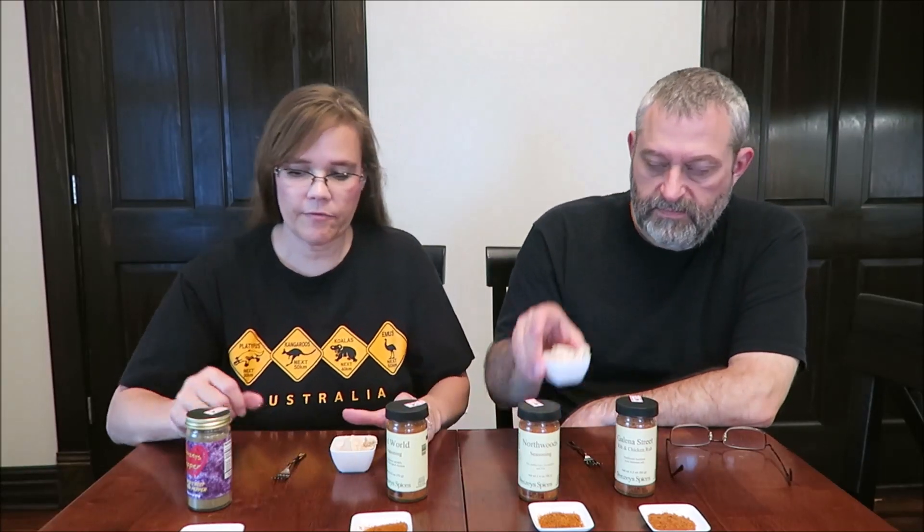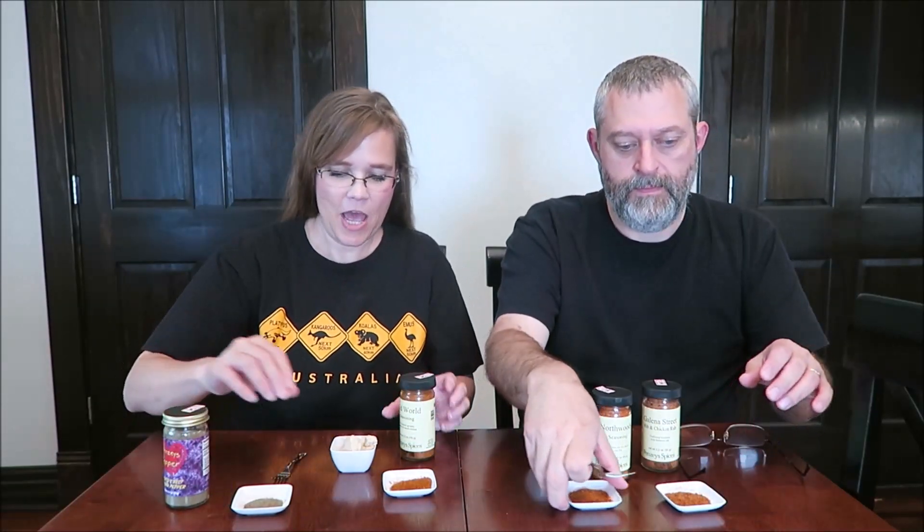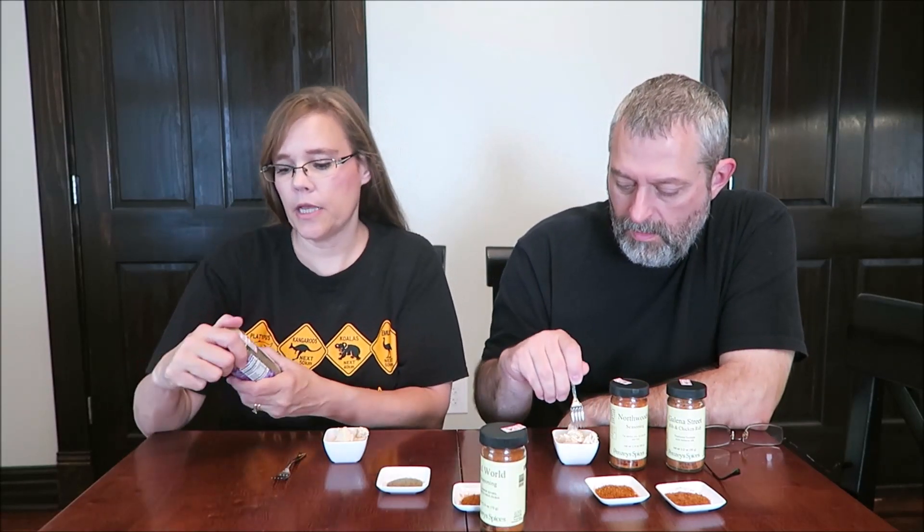We baked some chicken and we each have our own cup full here. We just cut them in chunks. I want to make sure you can see everything. So first we're going to try the black pepper.